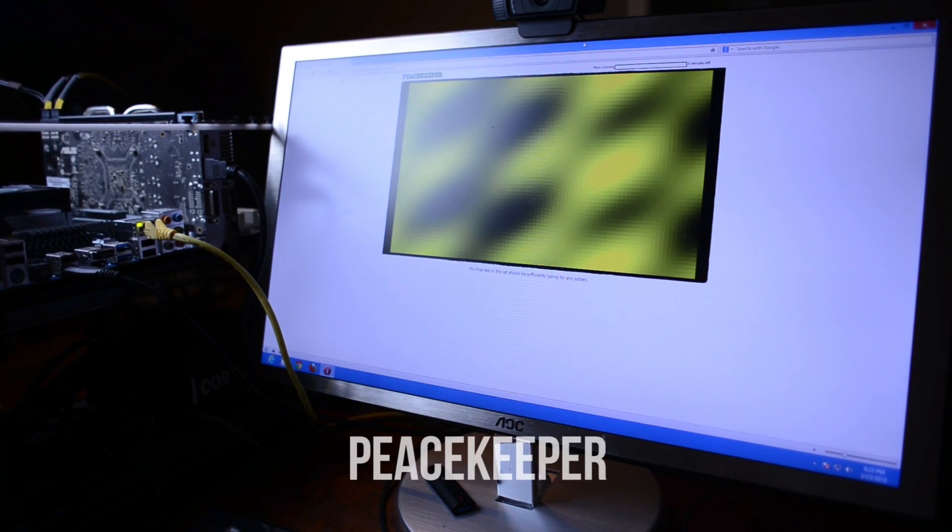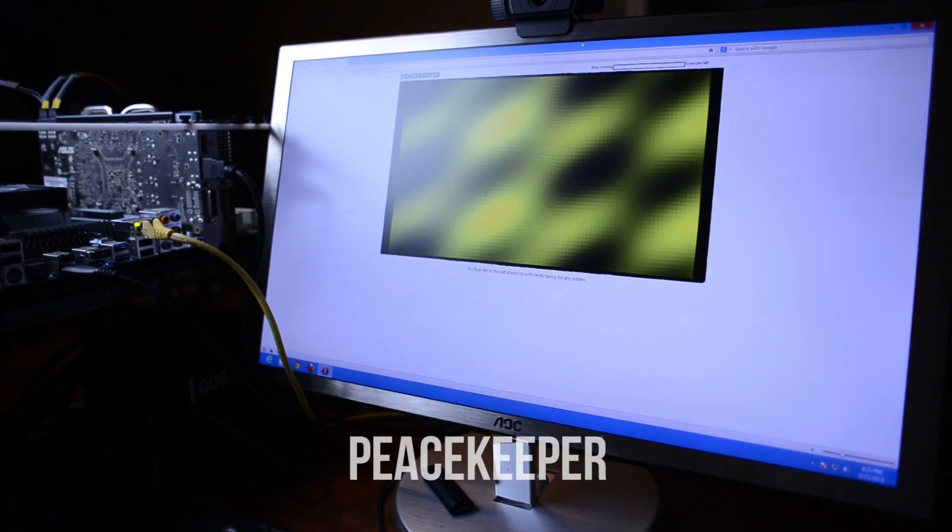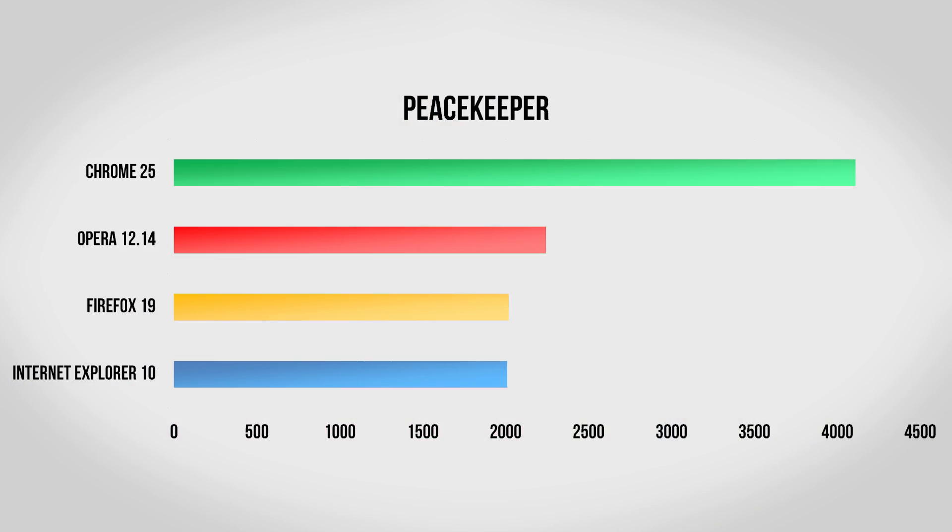To start with, we're using the Peacekeeper benchmark, which is a fantastic overall test of a browser's performance. This tests quite a few things about the browsers, such as how fast they are at rendering JavaScript, how well they handle various different web standards, and all kinds of fun geeky stuff. Google Chrome clearly wins this one, with a score well above the rest of the competition. Opera does fairly well, as does Firefox and Internet Explorer; however, especially when you consider JavaScript, Chrome is really second to none.